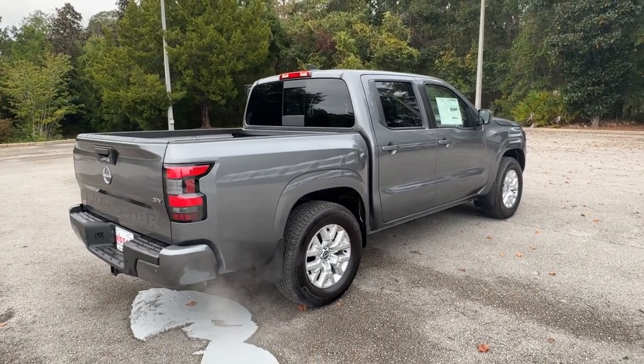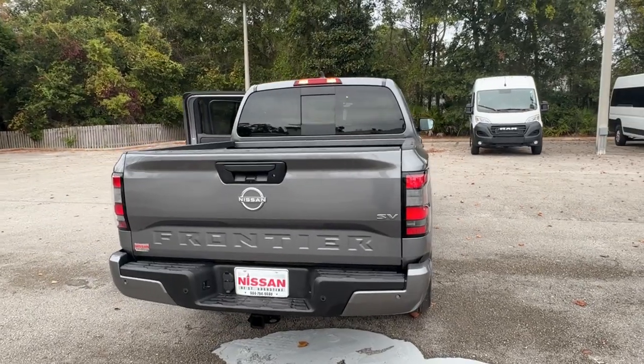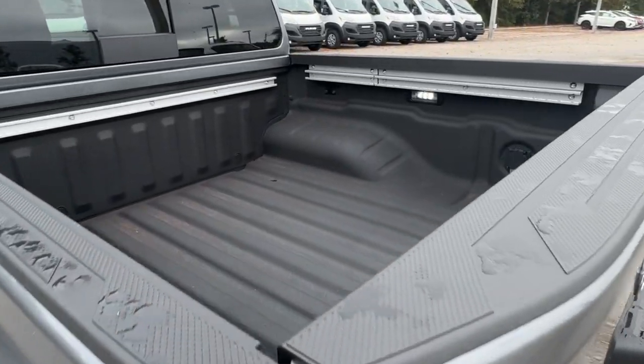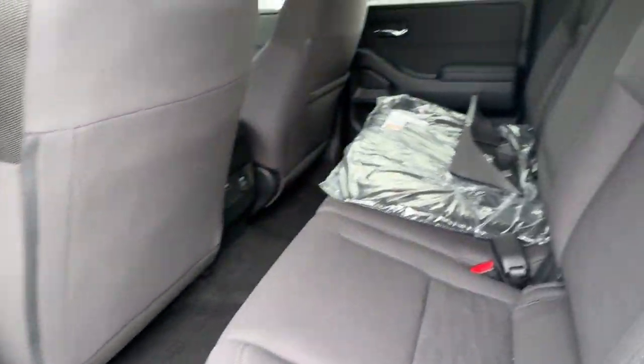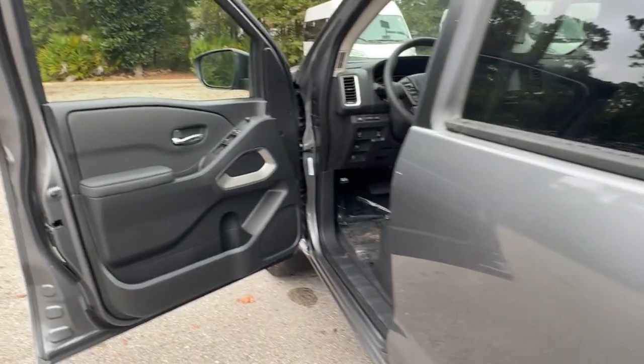These are just some of the great options this vehicle comes with: pre-collision system, keyless entry, lane-keeping assist, satellite radio, keyless start, backup camera, power driver's seat, steering wheel audio controls, aluminum wheels, alarm. Midsize truck capability at an oversized value.